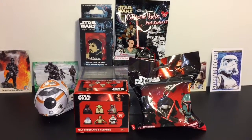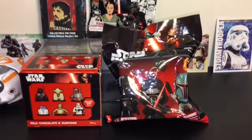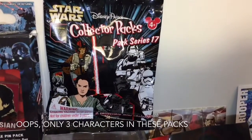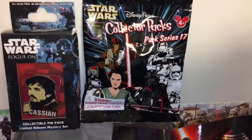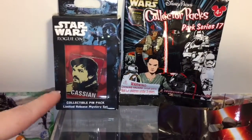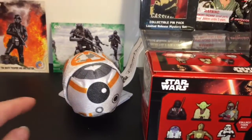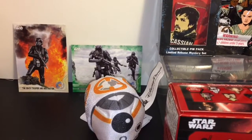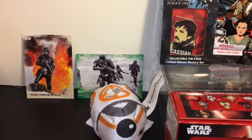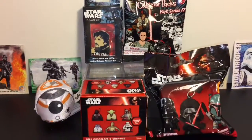Hi guys and welcome to the Mini Toilet channel! Today I have a Star Wars themed blind bag video for you. I have a keychain, a chocolate surprise figure, one of the five-character mini packs from the Disney Park series — you can get characters from The Force Awakens and the originals. I also have a very cool pin pack with a mystery pin inside, and in back I have some Topps trading cards from Rogue One. If you're interested, go check out that video — they're pretty awesome.